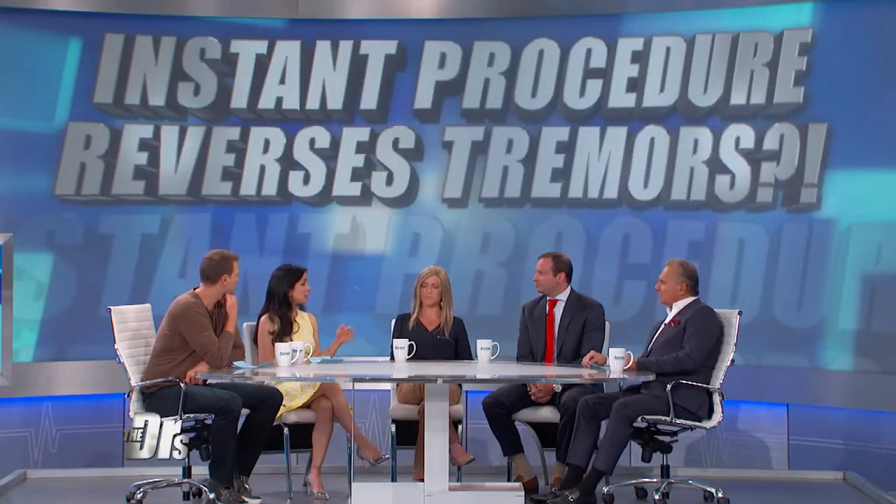Right now you're only doing one side. Tell us a little bit about why you only do one side at a time. There is an old surgical thalamotomy that was done many years ago, and that actually caused side effects when you went on both sides of the brain. It caused problems with speech, problems with balance, and sensory problems as well. So right now it's FDA approved and only used for one side of the brain, and we feel that's a safe way to do this.